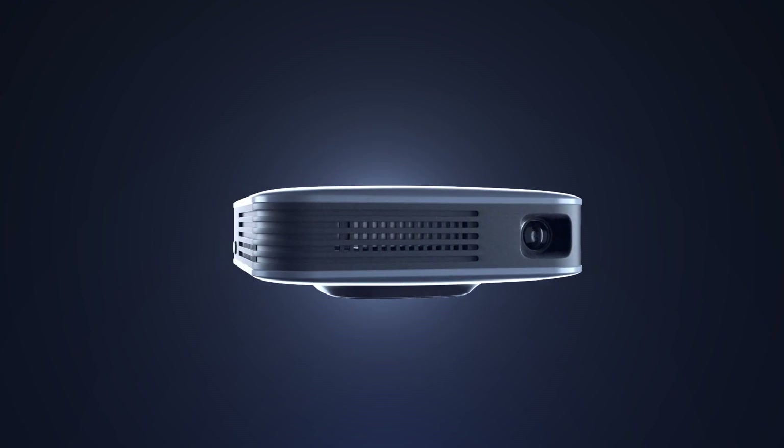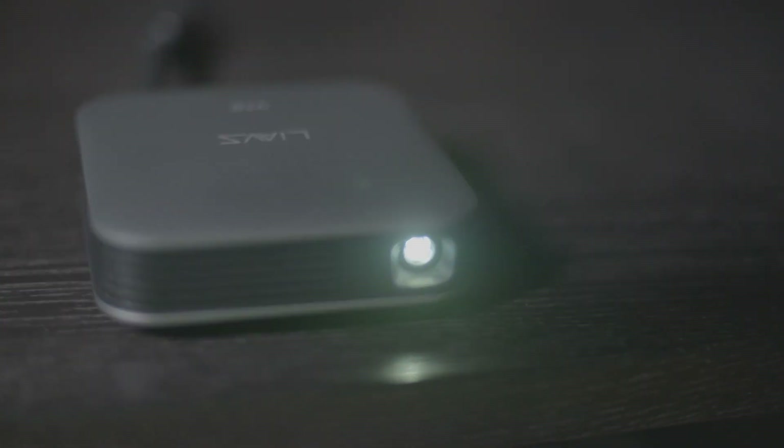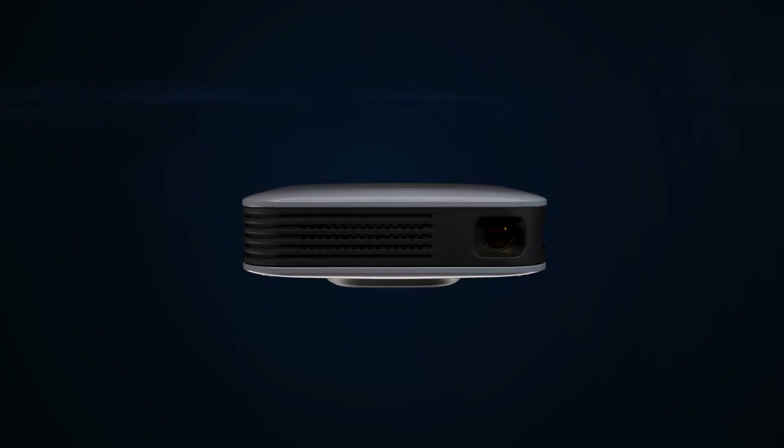How portable do you think a projector can be? This is Levis Air. It's iPhone size, or pocket size portable, and it's smart. Levis Air isn't only a projector — it's a full entertainment system.